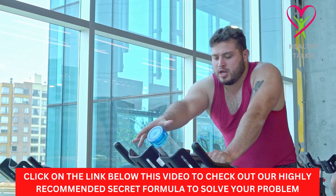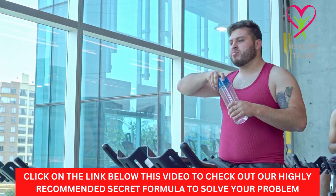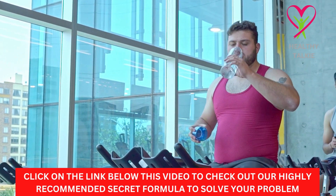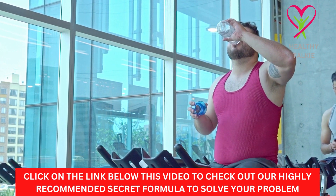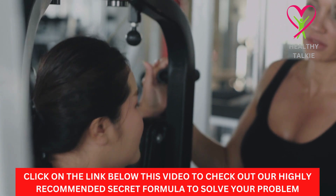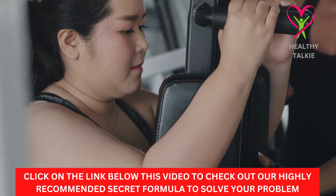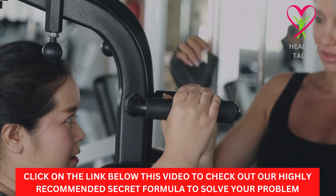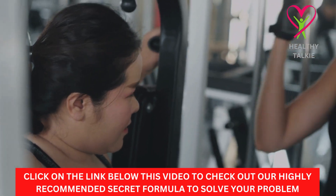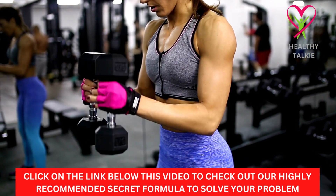Tip 6: If you want to lose weight quickly, change your exercise routine. Most of the time, you should change some part of your workout every 2-3 weeks. This can be anything, like how many sets, who you work out with, the instructions you follow, and the workouts themselves. If you do the same thing week after week and month after month, your body will get used to it and stop changing. You also won't be able to build any more lean muscle. The more muscle you have, the more calories you burn even when you're not doing anything.